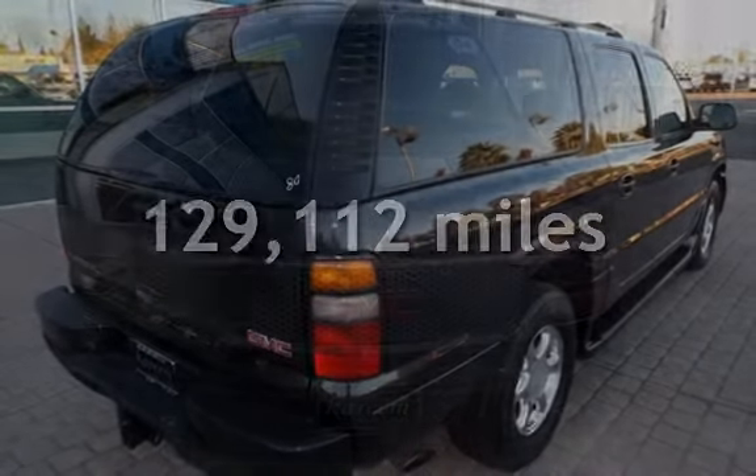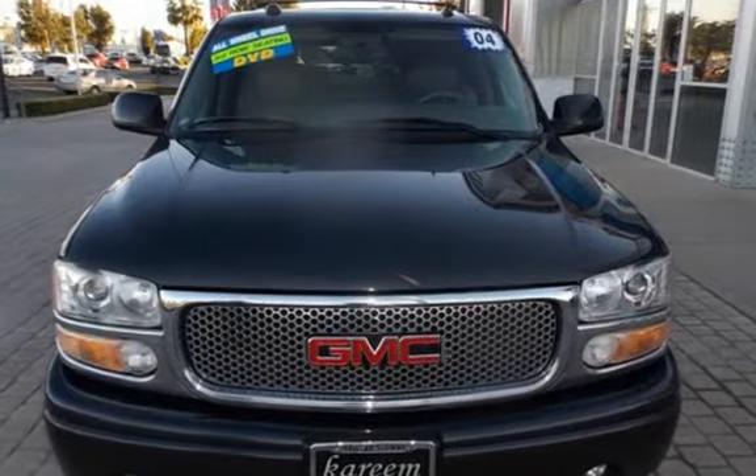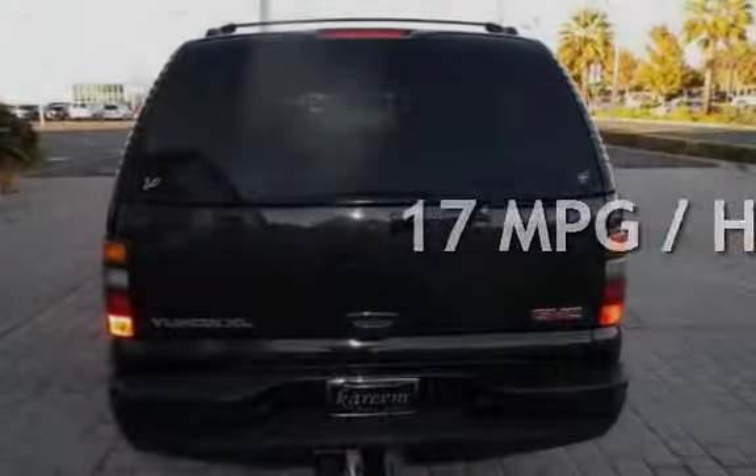This GMC has less than 130,000 miles on the odometer. Estimated fuel economy for this vehicle is 13 miles per gallon in the city, and 17 miles per gallon on the highway.